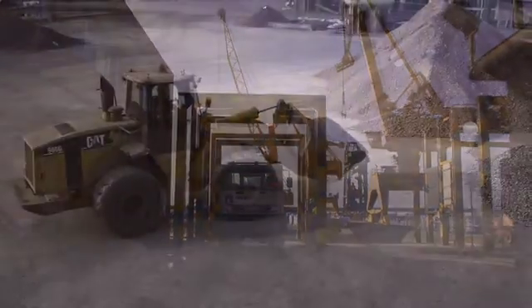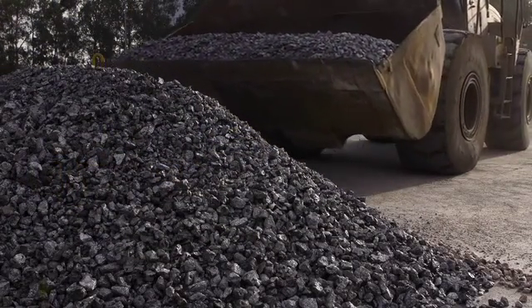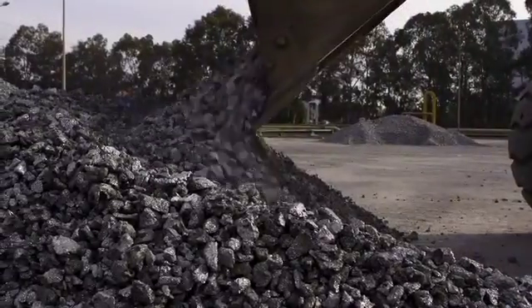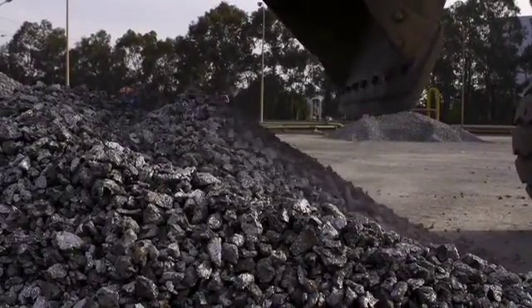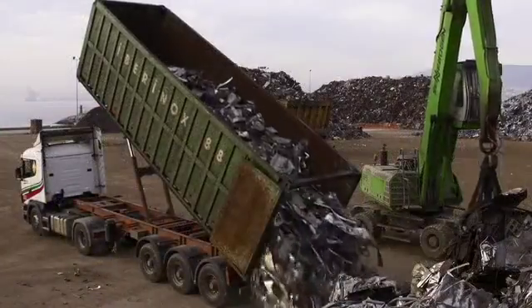We start from ferrous scrap as the main raw material, to which a certain amount of ferro-alloys and other minerals is added. These materials have gone through a rigorous quality control process that ensures the safety and quality of the products manufactured.